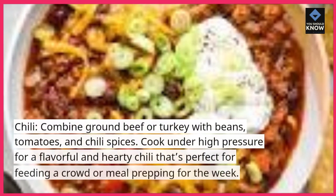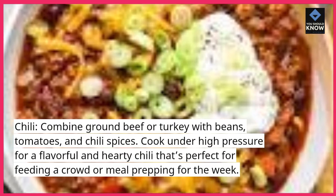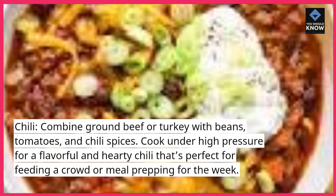Chili: combine ground beef or turkey with beans, tomatoes, and chili spices. Cook under high pressure for a flavorful and hearty chili that's perfect for feeding a crowd or meal prepping for the week.